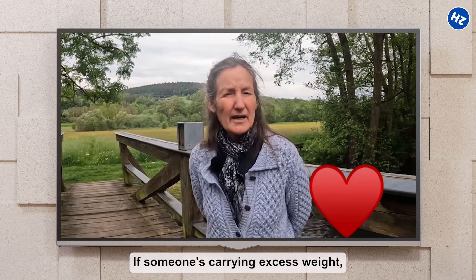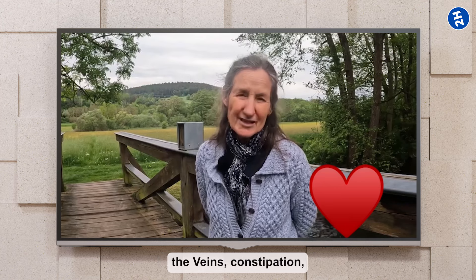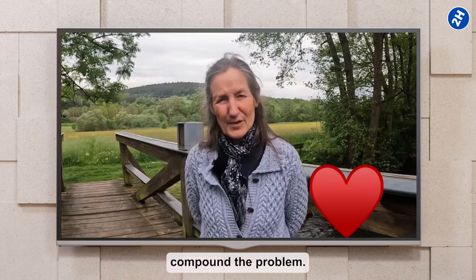If someone's carrying excess weight, that can certainly intensify the veins. Constipation and that excess weight on the lower legs can compound the problem.